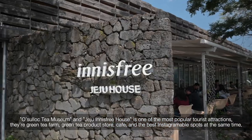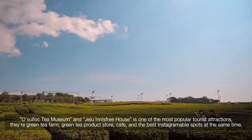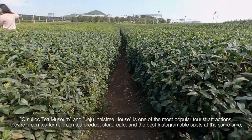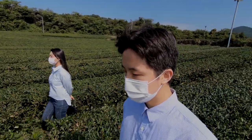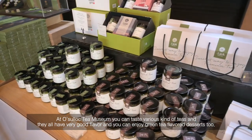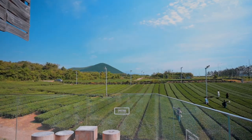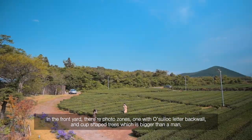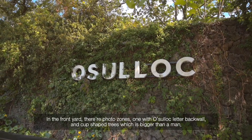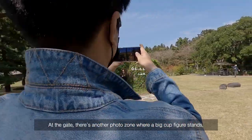Osollok Tea Museum and Innisfree Jeju House are among the most popular tourist attractions. They are a green tea farm, green tea product store, and cafe, and also the best Instagrammable spots. At Osollok Tea Museum, you can taste various kinds of teas with very good flavors, and enjoy green tea flavored desserts too. In the front yard there are photo zones: one with an Osollok leather backdrop and cup-shaped trees, and at the gate there is another photo zone where a big cup figure stands.